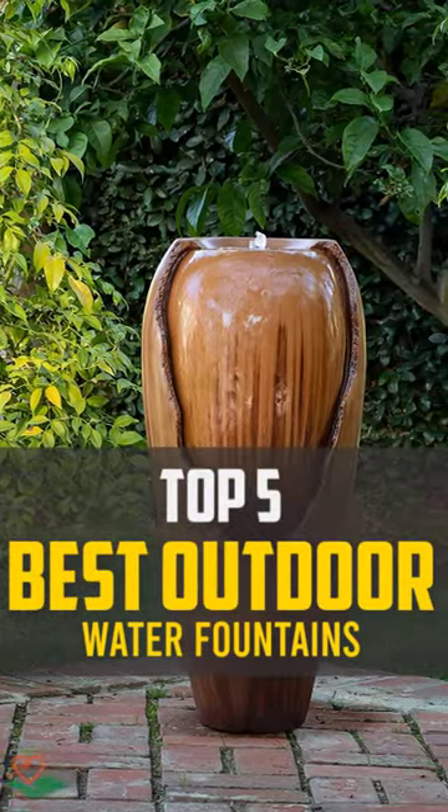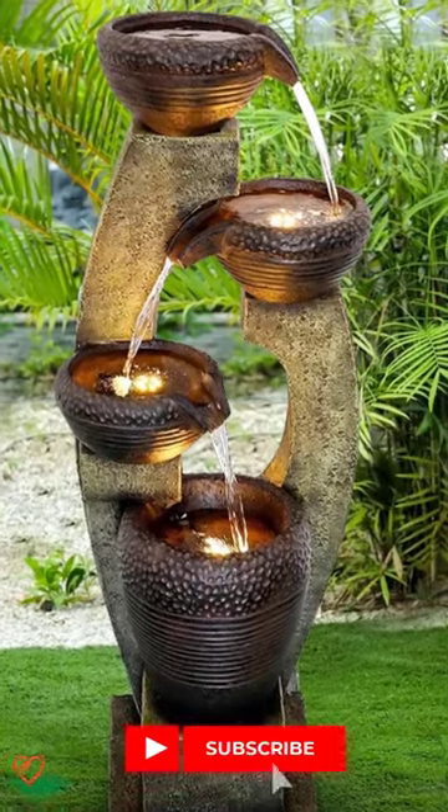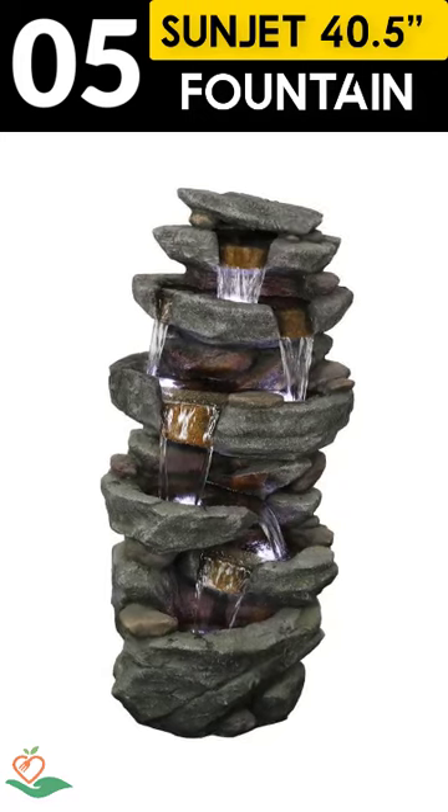Today, we review the top 5 best outdoor water fountains that you can choose the right one for your purpose. After spending 2 weeks of research and consumer survey, we compiled this list.